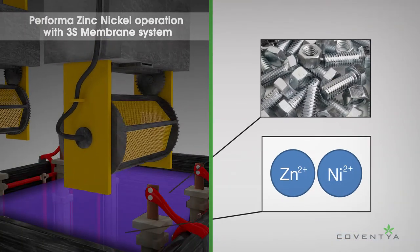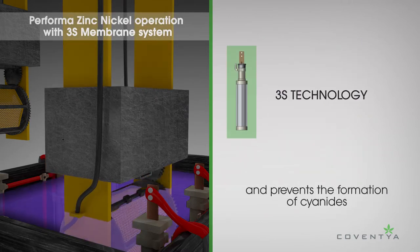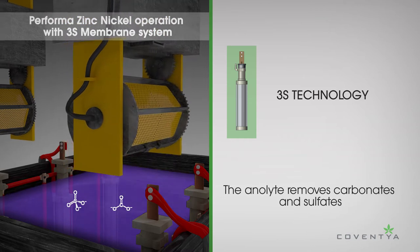One example of Coventya's ability to innovate is our unique 3S membrane system for our Performa Alkaline Zinc-Nickel plating process. With 3S, or Selective Separation System, we go on providing the same quality and efficiency as on day one.